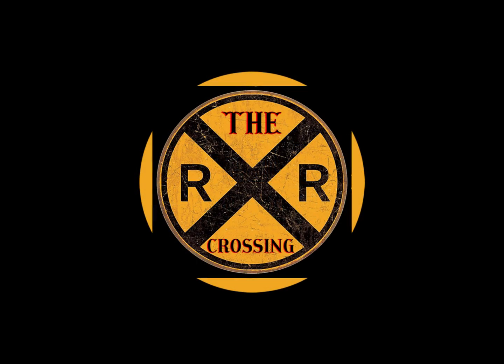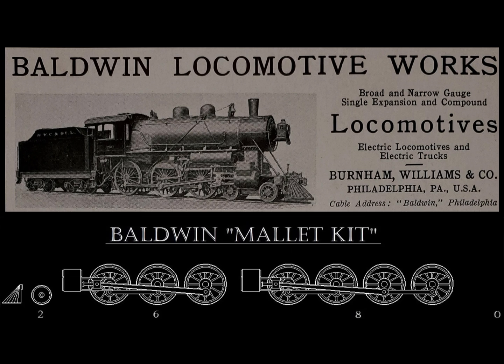Hello valued viewers, I hope you are all doing very well. Today's video is about one of those early 20th century experimental type locomotives that the Baldwin Locomotive Works produced and subsequently got a few railroads to purchase. It wound up being one that didn't last very long because the railroads that had bought them converted them into other types of locomotives.